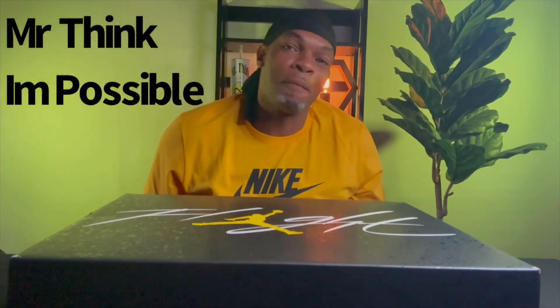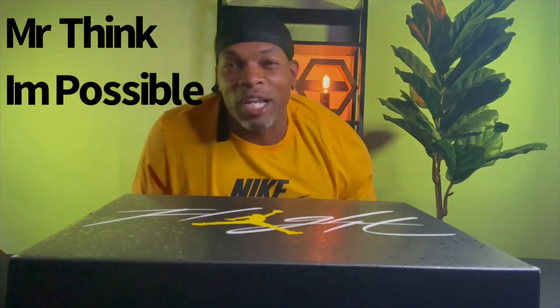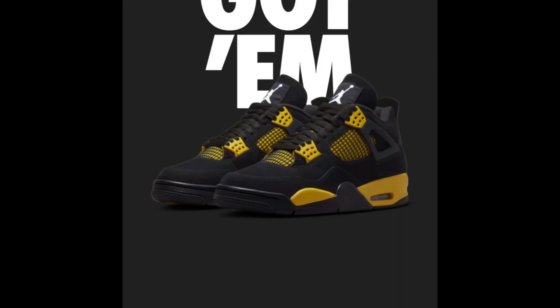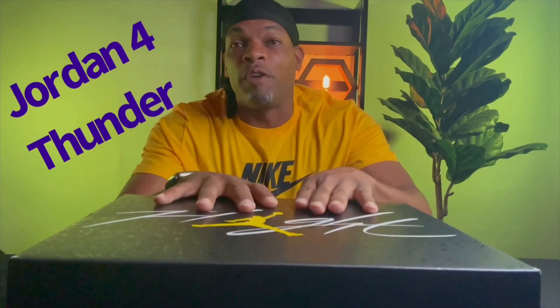What is going on man, it is your boy MTIP — that is Mr. Think I'm Possible — where I challenge you to think that I'm possible. Today we got ourselves a little something nice. I hit on the shock drop. It's been a little bit, I've been a little busy, so I haven't made a long form video in a little bit. I miss y'all — just a little bit, calm down.